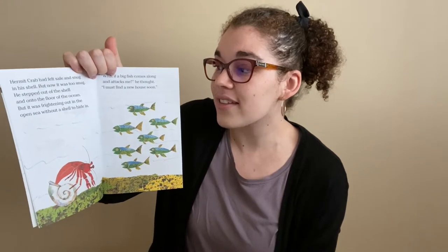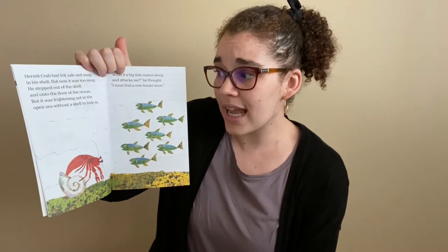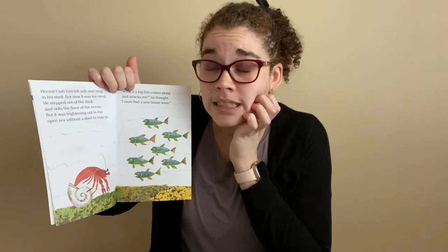Can you give yourself a really, really, really tight squeeze and make yourself really small so you feel really tight and snug? Nice job! Hermit Crab stepped out of the shell and onto the floor of the ocean, but it was frightening out in the open sea without a shell to hide in. Can you make a scared face like Hermit Crab? Nice job!